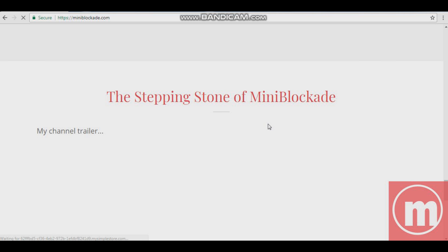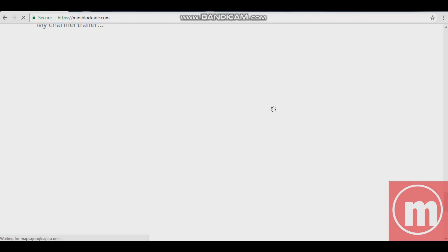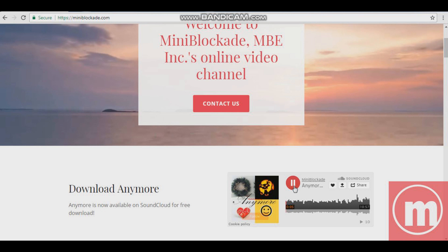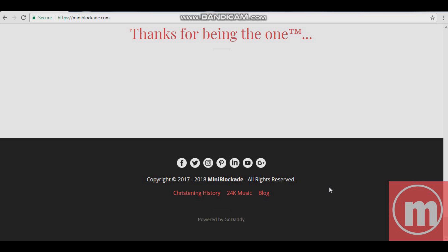It all comes down to this — yes, hey, stepping stone of Mini Blockade and all that stuff. It's pretty cool. This website is powered by GoDaddy, and this episode is also sponsored by GoDaddy.